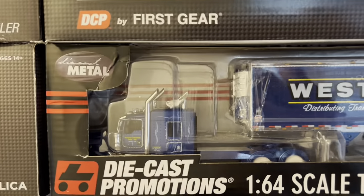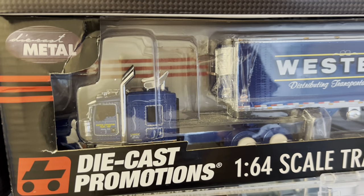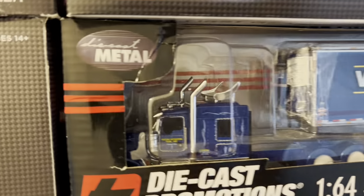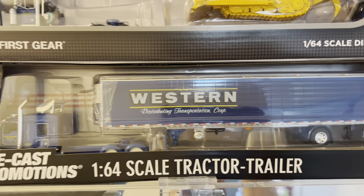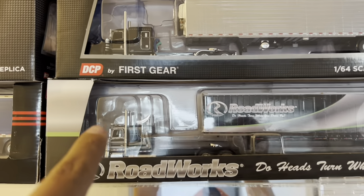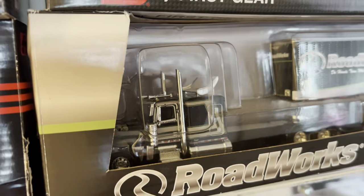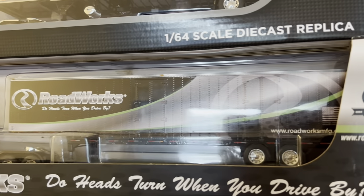Got another one of my favorites right here — a Western stretched double hump fenders, turbo wing. Look at the exhaust on that thing. Original packaging, original set, has not been opened. And then, of course, one of my favorites from Roadworks is this one right here — their first set that they came out with.